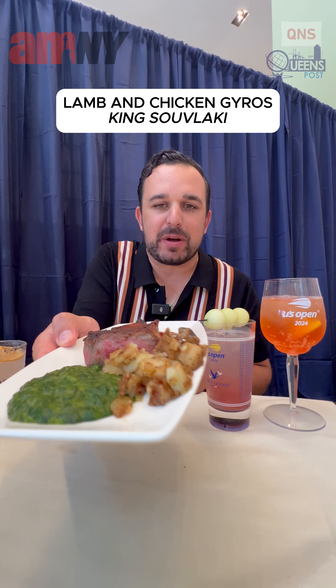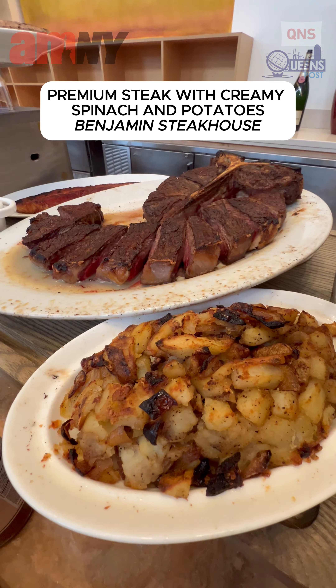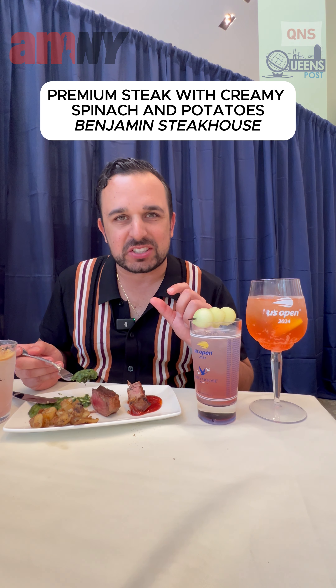The steak from Benjamin's Steakhouse with the creamy spinach and potatoes. Steak is nice and crispy on the outside with a nice bloody taste in the middle. Delicious. Got some roasted potatoes here.